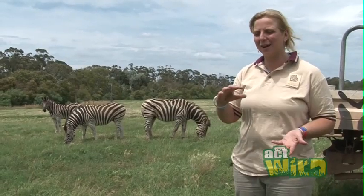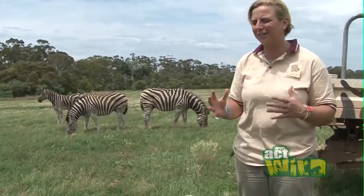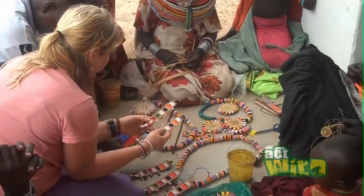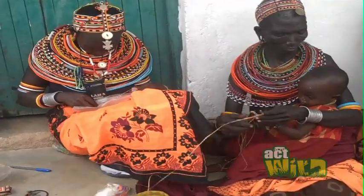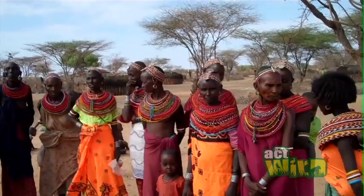It sounds really strange to think about buying beads helping zebras — how does that all fit together? But actually it does help zebras. Because when we buy beads through Zoos Victoria, it means that the women and families in Northern Kenya are earning income from beads, so they don't have to rely on livestock as much.